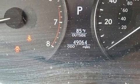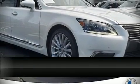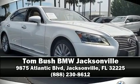Our sales staff will help you find the vehicle that you've been searching for. Stop in and take a test drive. Save now.